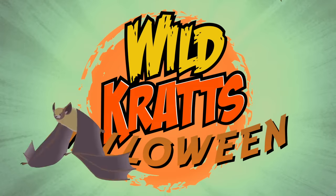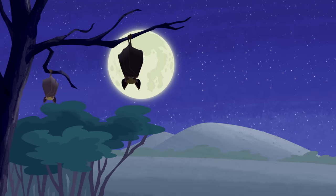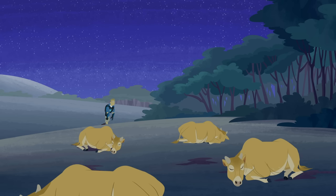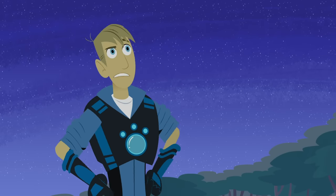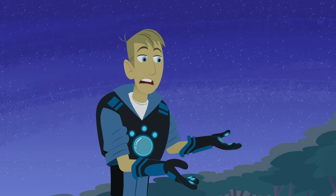Go wild, wild, wild Kratts! No goliath tarantula yet, but looks like I found some cows.